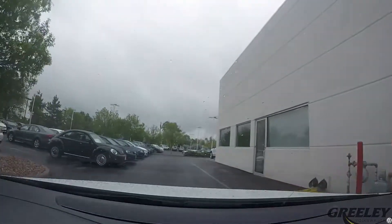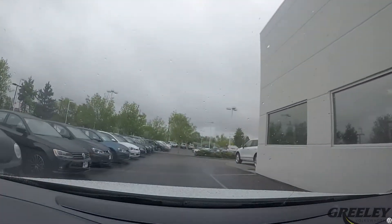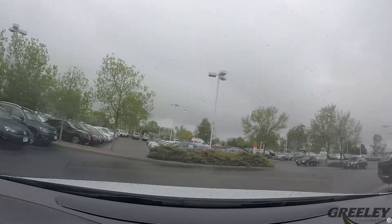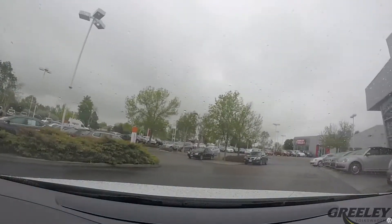Did you know that when it starts to rain and your windshield wipers are on, your Volkswagen brakes will automatically dry themselves? The brake pads dab the brake disc at a regular interval to keep them dry.